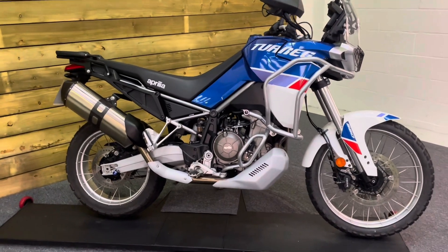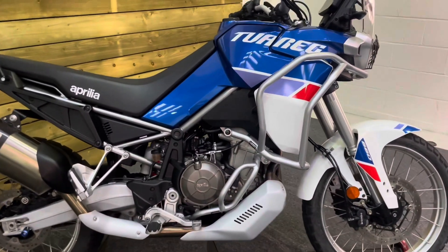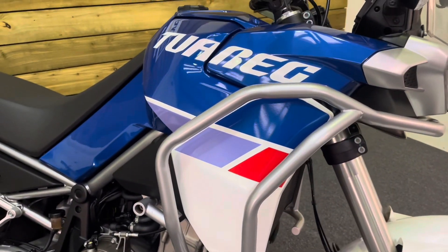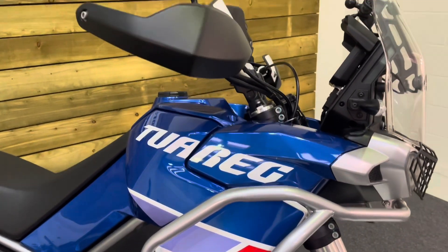This bike is in stunning condition and comes in this very nice white and blue predominantly colour scheme with the traditional Aprilia purple and red there as well. It's got a traditional Aprilia colour scheme and it looks absolutely superb.